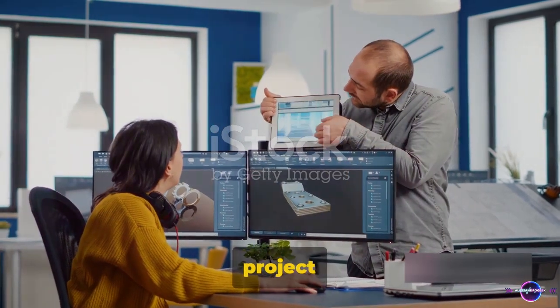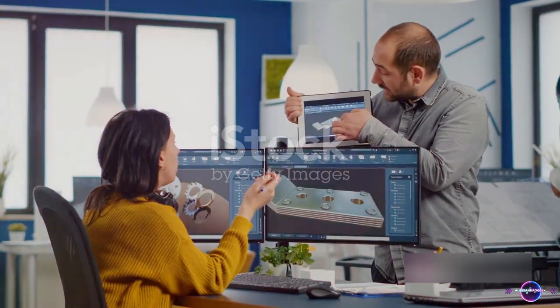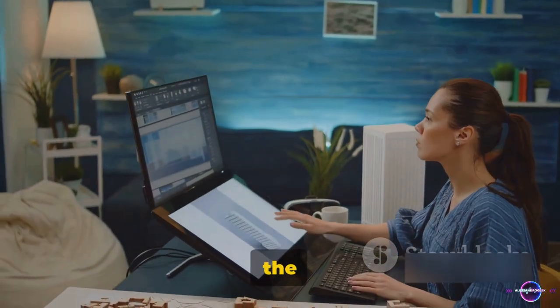From online courses to project collaboration tools, we've got everything to help you stay on top of your game. So without further ado, let's dive into the first tool.